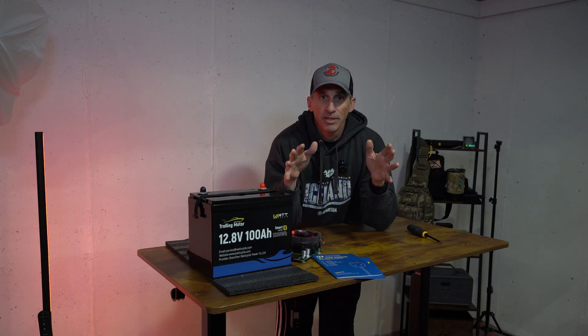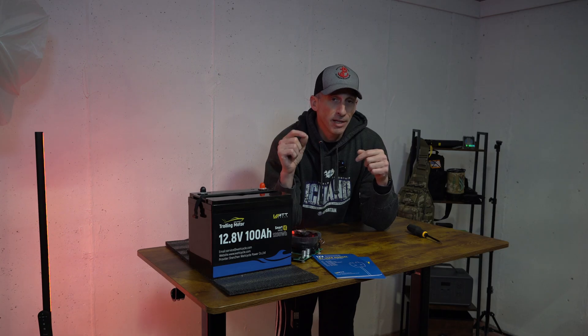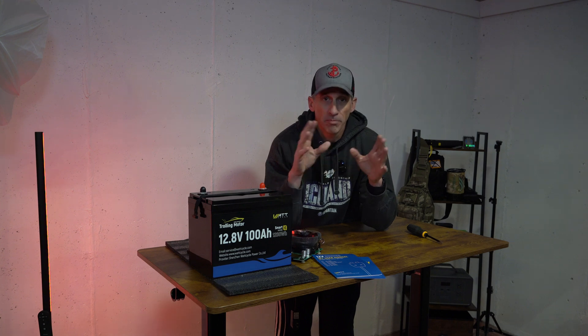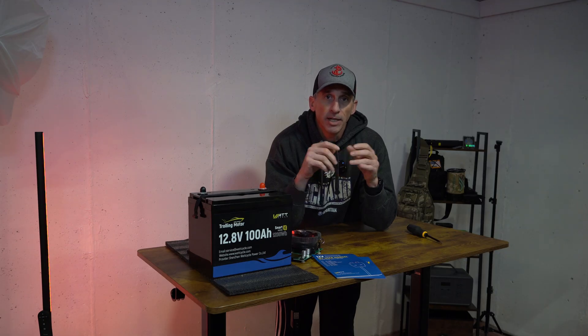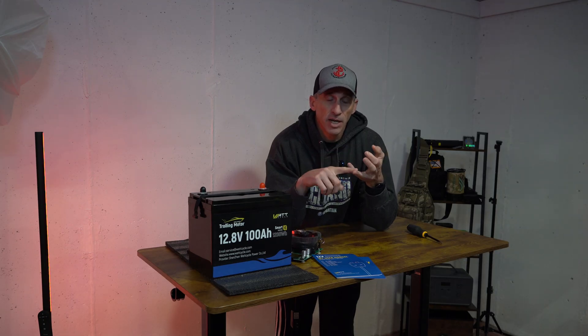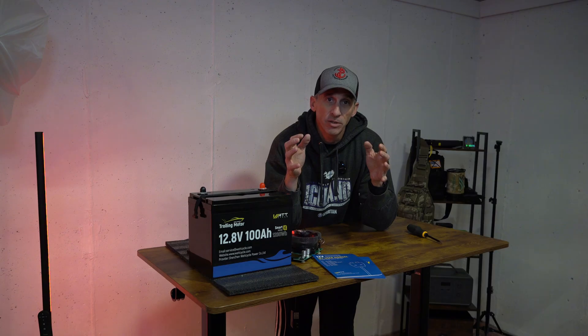Just me diving into the batteries a little bit — I just found this extremely interesting. So far WattCycle has been one of the most responsive companies, and I don't even want to put it as a budget battery — it's a quality battery. It has decent components, it's designed well, the company backs it, and they're really pushing the limits of what these lithium iron phosphate batteries can do.